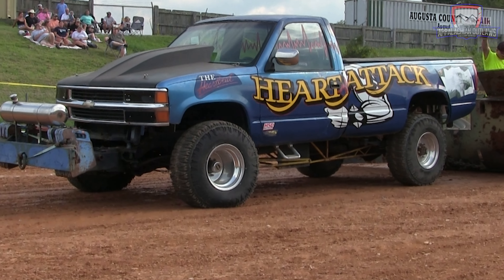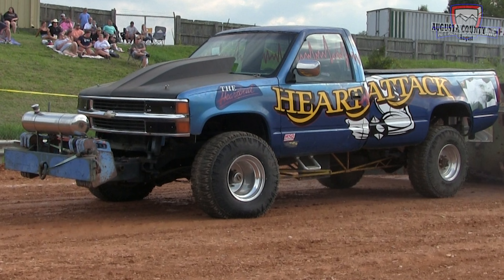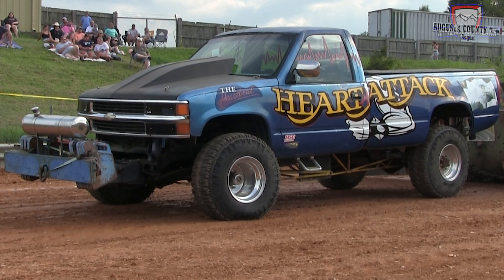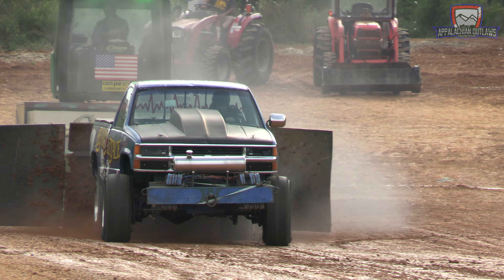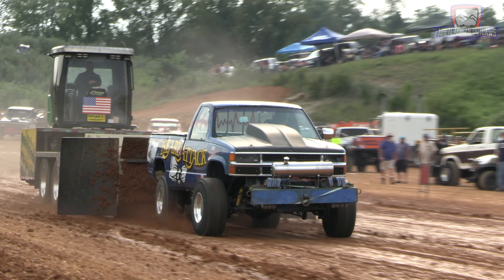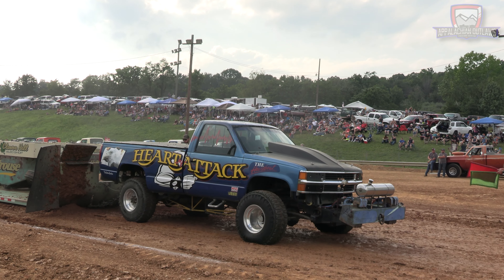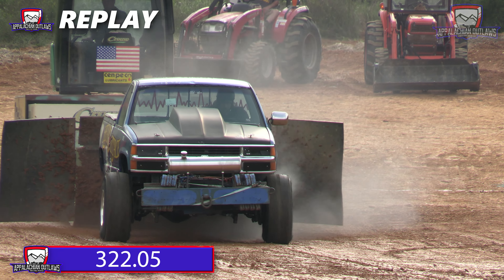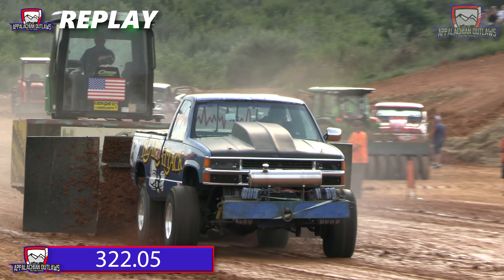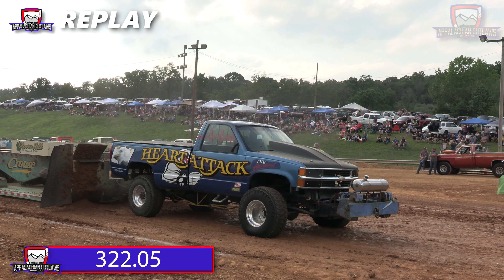A guy like Timmy Simmons — he is a seasoned puller in the class, a top running small block truck. He calls it the Heart Attack. Lots of success on the Appalachian Outlaws circuit, and this is his first time with us here during 2023. Let's see if he can take over the lead. Timmy Simmons, the Heart Attack. And a good run there for him — 322.05. He was turning a ton of RPMs down through there, spinning out hard at the end.